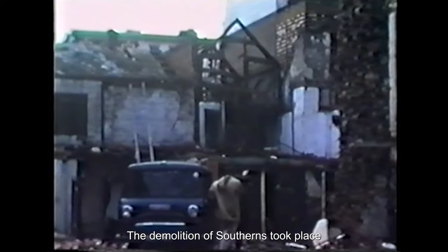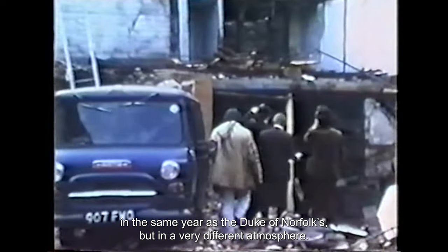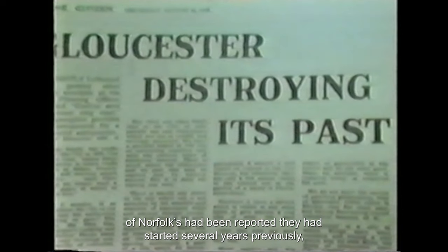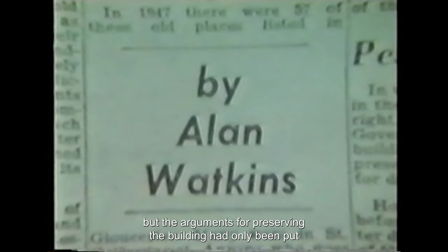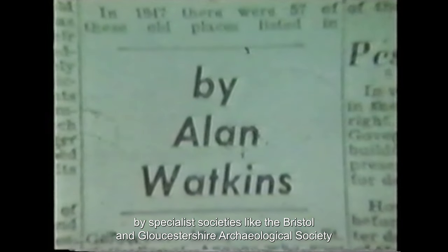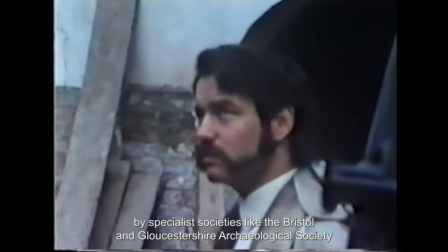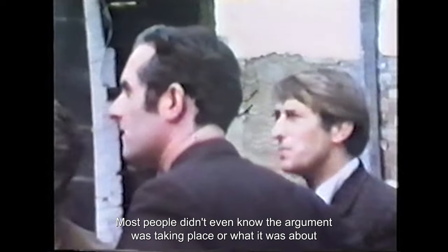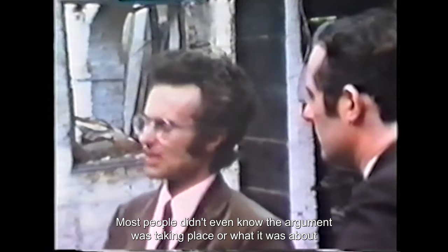The demolition of Southerns took place in the same year as the Duke of Norfolk's, but in a very different atmosphere. Concern about the rate at which the city's historic buildings were disappearing had been aroused by a series of articles in The Citizen and was now widely felt. The efforts to preserve the Duke of Norfolk's had been reported, having started several years previously, but the arguments had only been put by specialist societies like the Bristol and Gloucestershire Archaeological Society or the Society for Protection of Ancient Buildings. Most people didn't even know the argument was taking place.